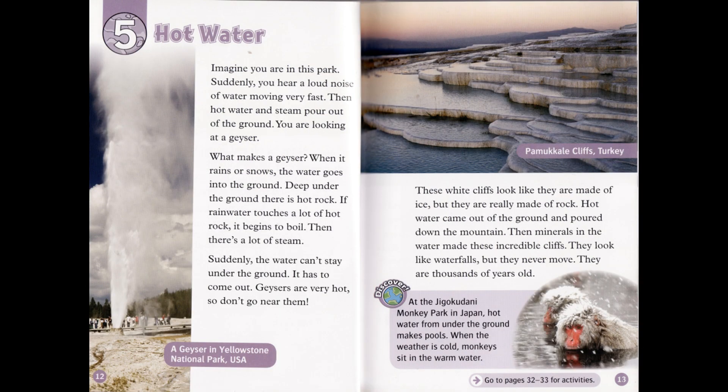Chapter 5: Hot Water. Imagine you are in this park. Suddenly, you hear a loud noise of water moving very fast. Then hot water and steam pour out of the ground — you are looking at a geyser. What makes a geyser? When it rains or snows, the water goes into the ground. Deep under the ground, there is hot rock. If rainwater touches a lot of hot rock, it begins to boil. Then there is a lot of steam, and suddenly the water can't stay under the ground — it has to come out. Geysers are very hot, so don't go near them.